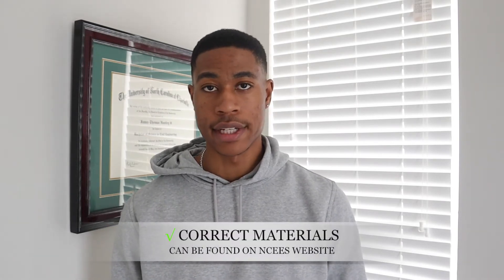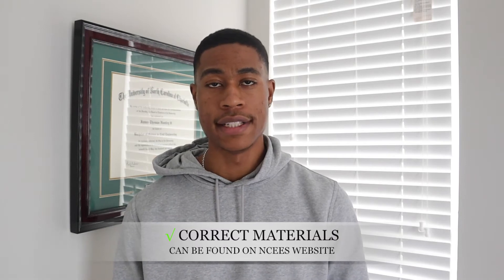My first tip to you guys who are trying to pass this exam is that you need to make sure that you have the correct materials. Those can be found on the NCEES website — they will show you the list of materials you need, how long the exam will be, all of the specifications, criteria, and whatever questions you have. NCEES is going to answer those questions online. The very first thing you need to do is make sure you have the right things.